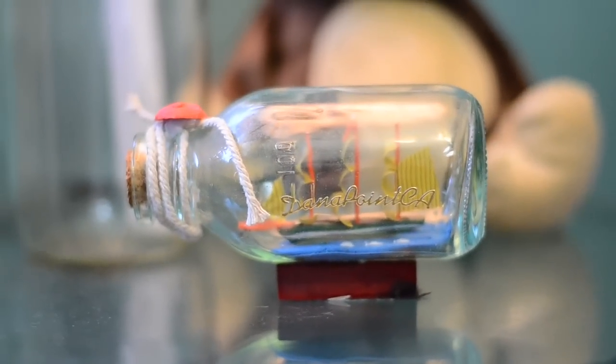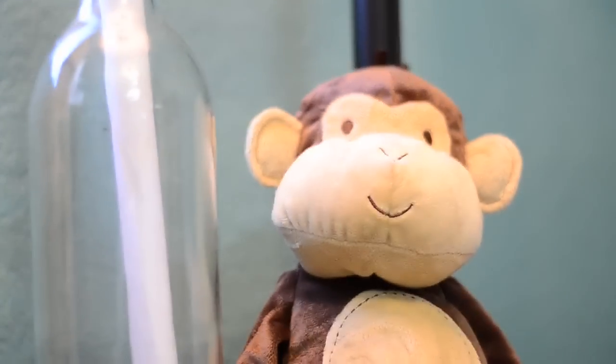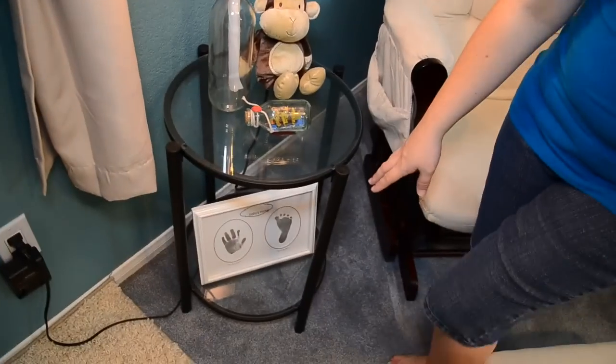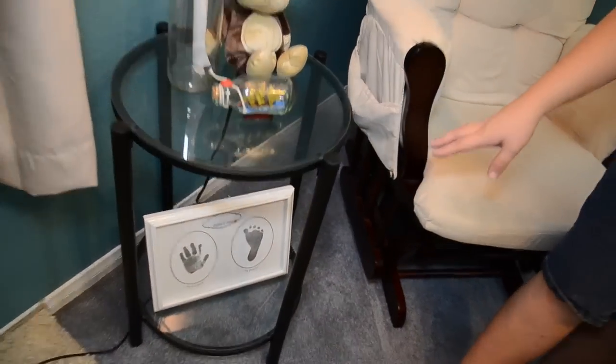Right next to his glider is the table. I use this, obviously, when I'm nursing, to put things on and set things down. And then down here, we actually have not done his prints yet, but we'll be doing his handprint and footprint, which I'm really looking forward to. So hopefully we get to do that really soon.